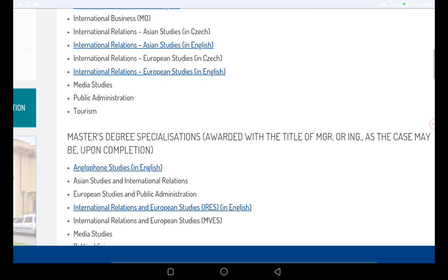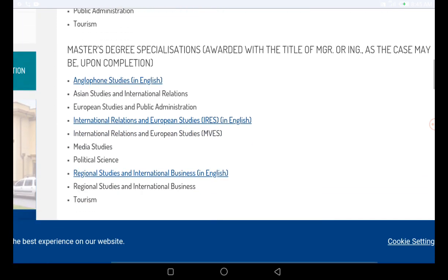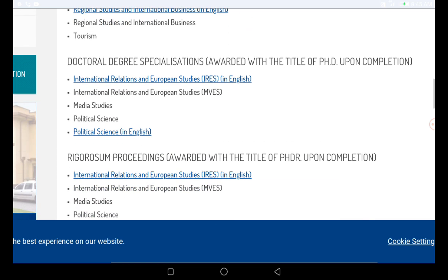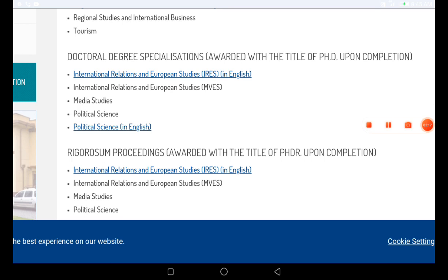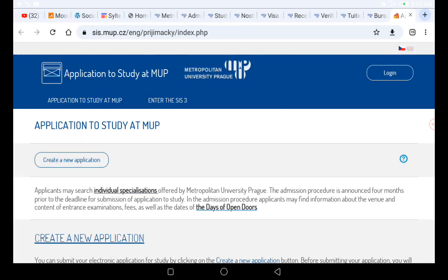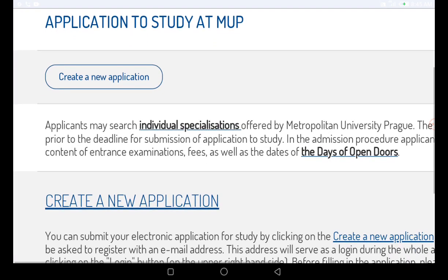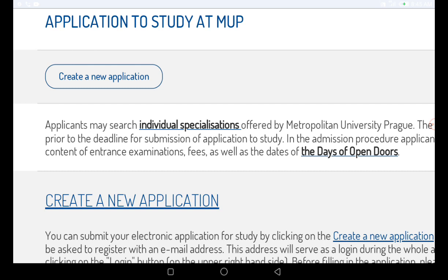Go through the programs, read the program requirements, and then you can apply to this university. To apply, go to the application page that says 'Application to Study at MUP.' The first thing you have to do is create a new account since you are a new user.